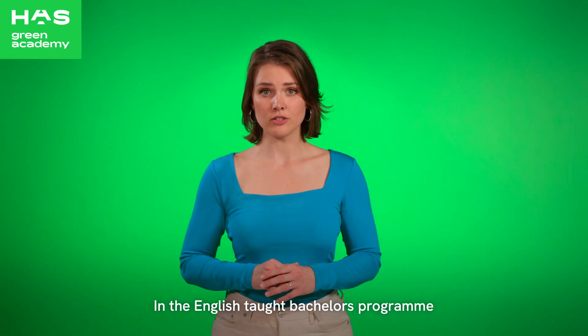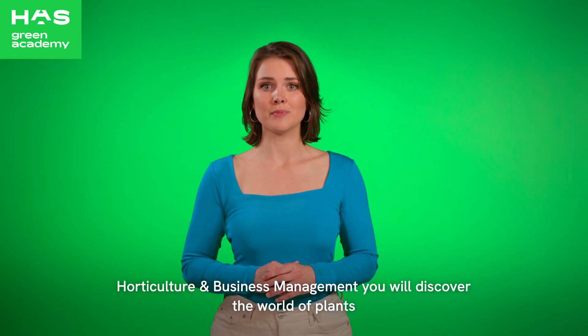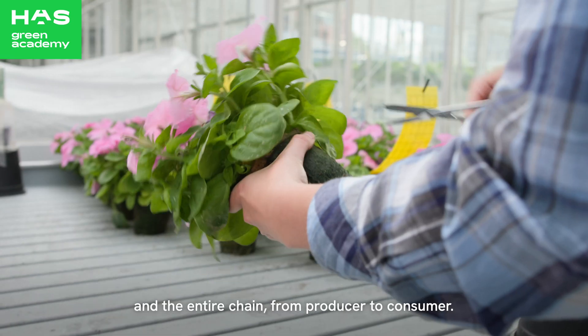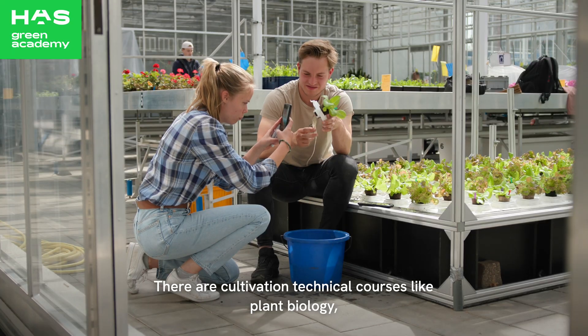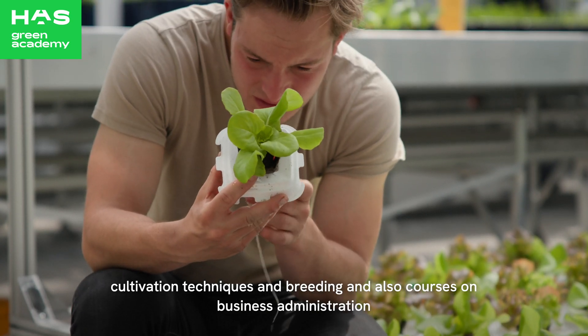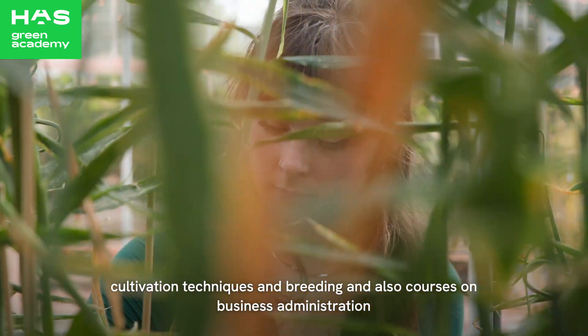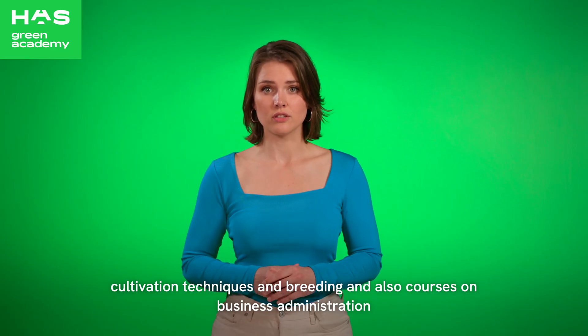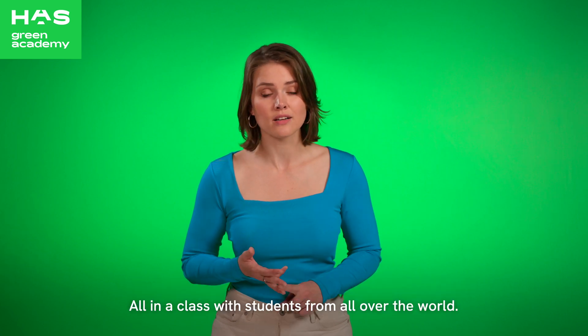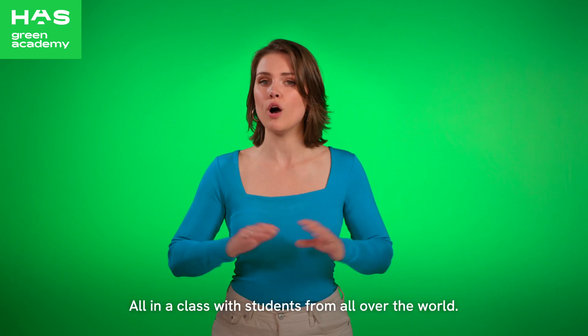In the English-taught bachelor's programme Horticulture & Business Management, you will discover the world of plants and the entire chain, from producer to consumer. There are cultivation technical courses like plant biology, cultivation techniques and breeding, and also courses on business administration covering topics like business economics, management and marketing — all in a class with students from all over the world.